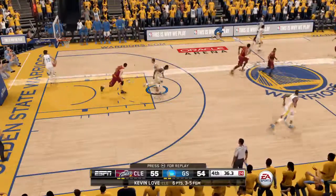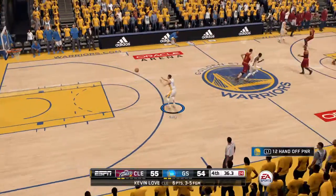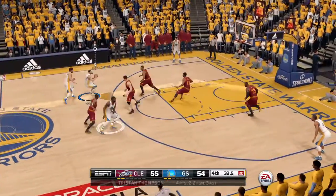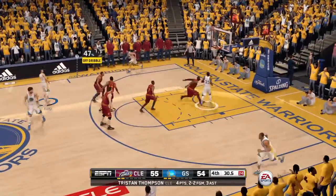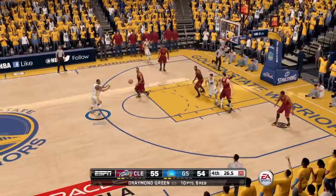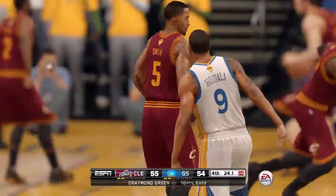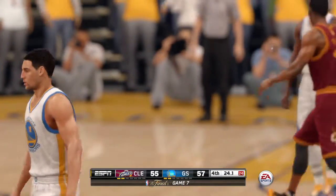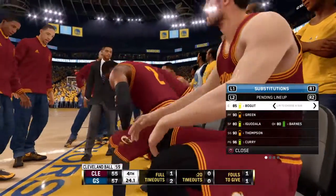Throws it down! That's the easiest play in basketball right there — catch it near the basket and flush it home. From beyond the arc. Strong on the offensive glass, pass to the top of the key, takes the three — bang! What a shot from Andre Iguodala! And Cleveland calls time as we wind down here in the fourth quarter.